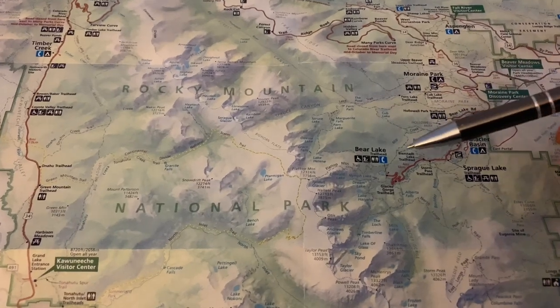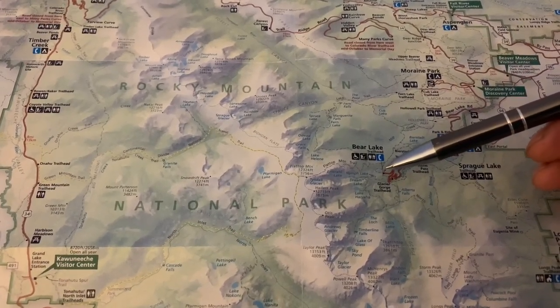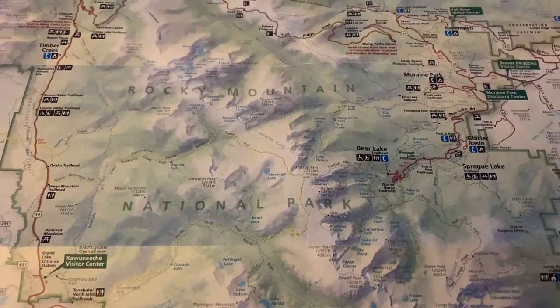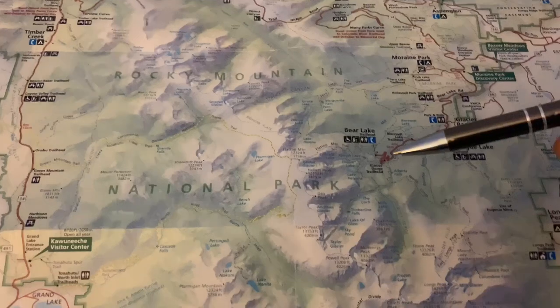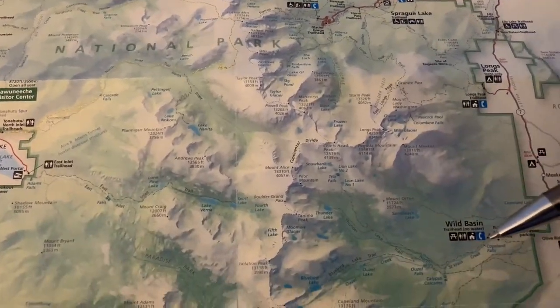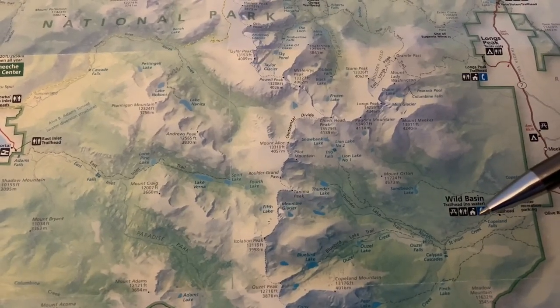If you recall from our last video, we did the Bear Lake Loop — a 9.5 mile loop covering three lakes, going for the cutthroat slam in the park. Today we're heading, as a crow flies, about 9.5 miles southeast to the Wild Basin area.